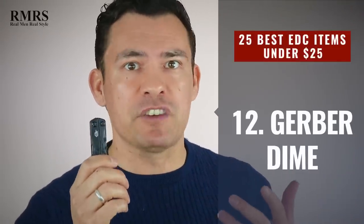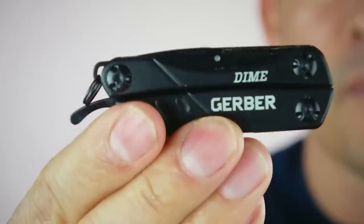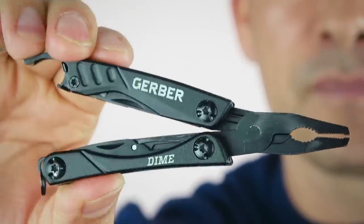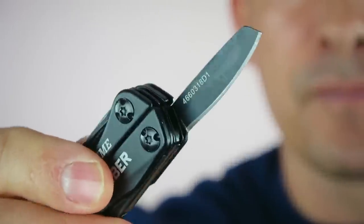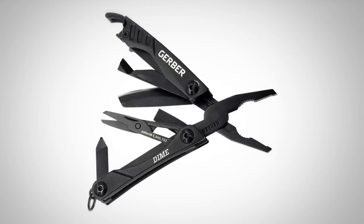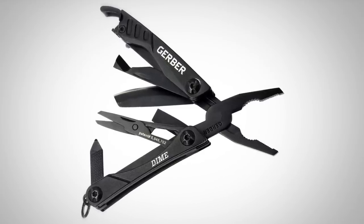First up in budget multi-tools: the Gerber Dime. Absolutely love this one. When it comes to value and the number of tools you get for the price, it's very difficult to beat. You get ten tools in one: spring-loaded needle-nose pliers, wire cutters, a fine-edged blade, a retail package opener, scissors, a medium flat driver, a cross-head driver, a bottle opener, tweezers, and a file. When it comes to value, the Gerber Dime is hard to beat. Highly recommended.